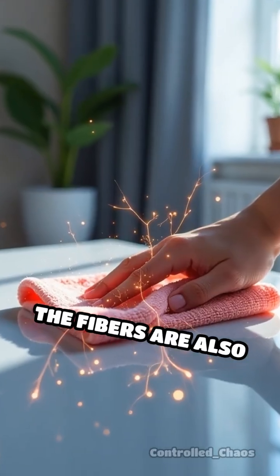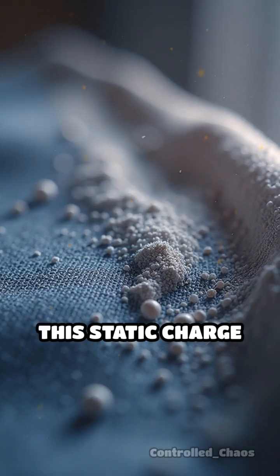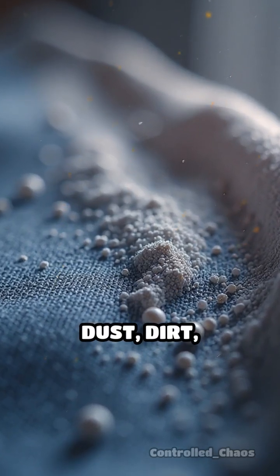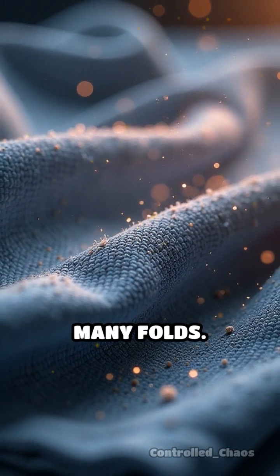The fibers are also made from special plastics that create a static charge when you rub them. This static charge attracts dust, dirt, and even bacteria, pulling them off the surface and trapping them inside the cloth's many folds.